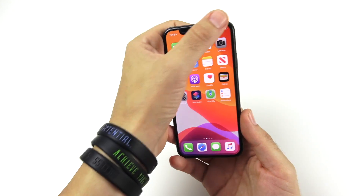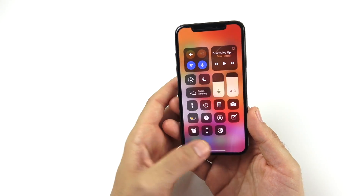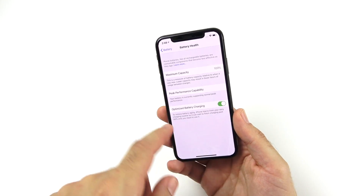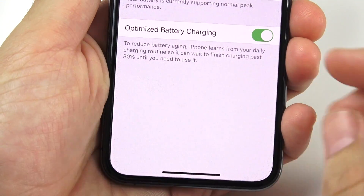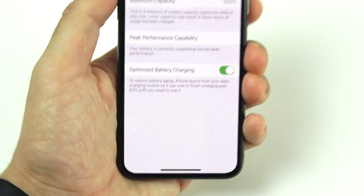Somehow with all of that, Apple has still been able to maintain good battery life on these phones. They also added a new battery feature: if I go to Battery Health, you can see Optimized Battery Charging, which is going to stop the trickle charging problems that can hurt the battery capacity while you're charging overnight. So that's another great addition.